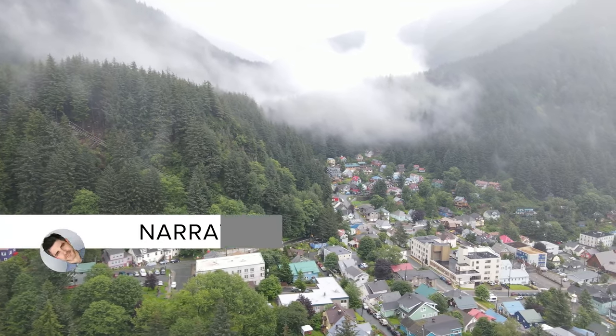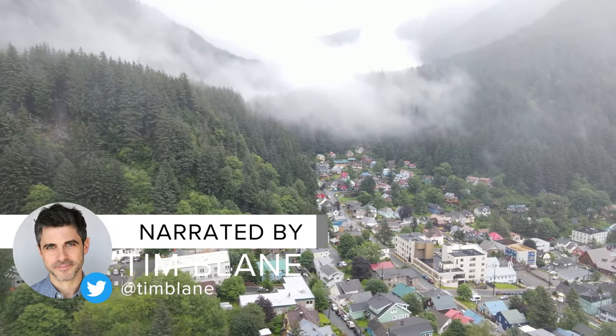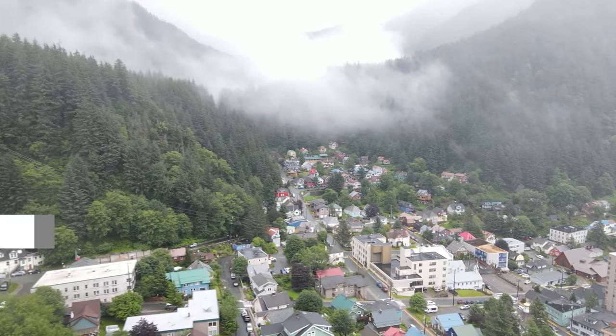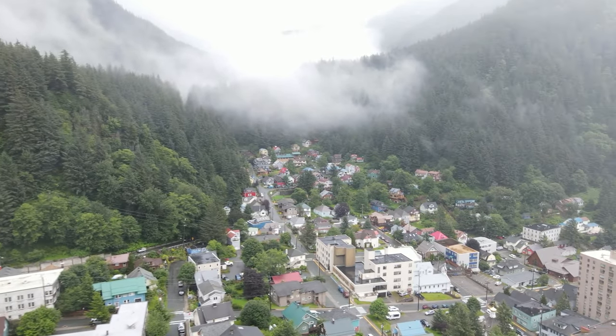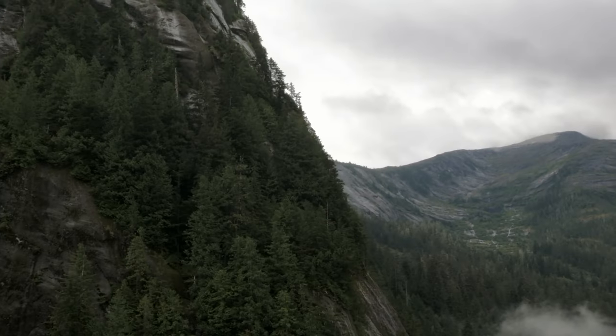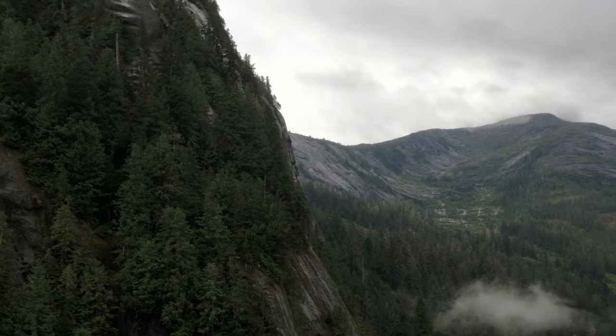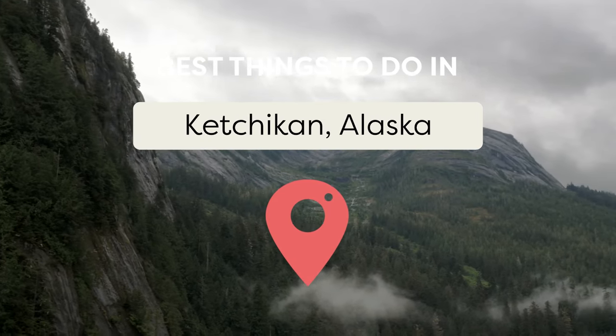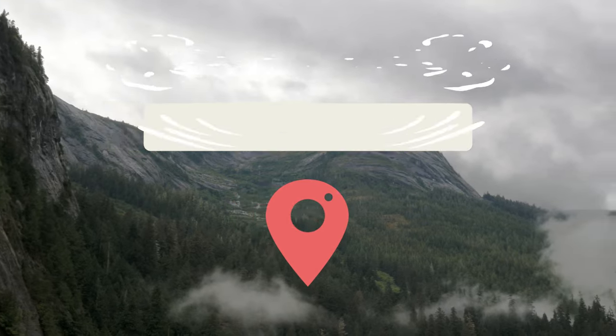If you're looking for a destination that combines stunning natural beauty, rich cultural heritage, and adventurous activities, look no further than Ketchikan, Alaska. It's the first stop for many cruises heading north along the Inside Passage, a network of waterways that showcases some of the most breathtaking scenery in the world. Join us as Viewcation presents the best things to do in Ketchikan, Alaska.